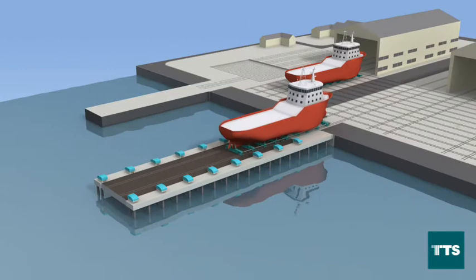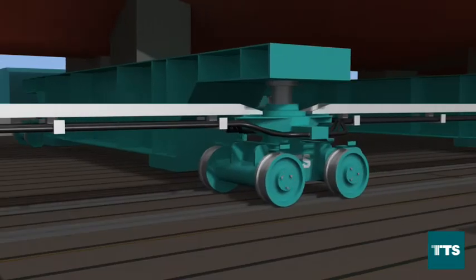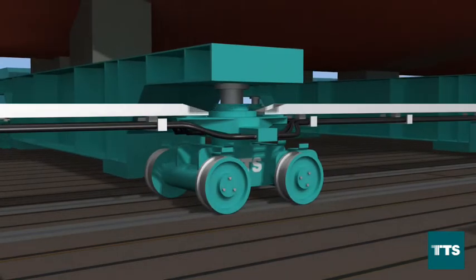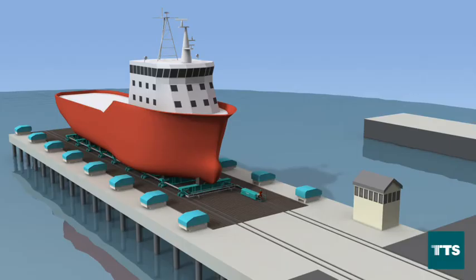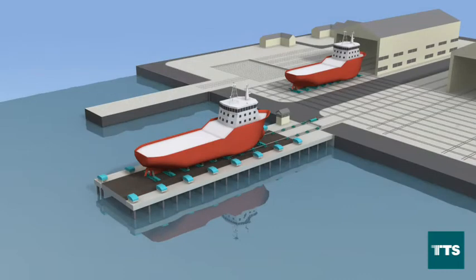The fluid bed technology gives a smooth and controlled transfer onto the Shiplift's platform. The TTS transfer trolleys may be submerged and can therefore be on the platform during launch. However, driving the system onshore makes the TTS system available to perform other tasks while the Shiplift is in operation.